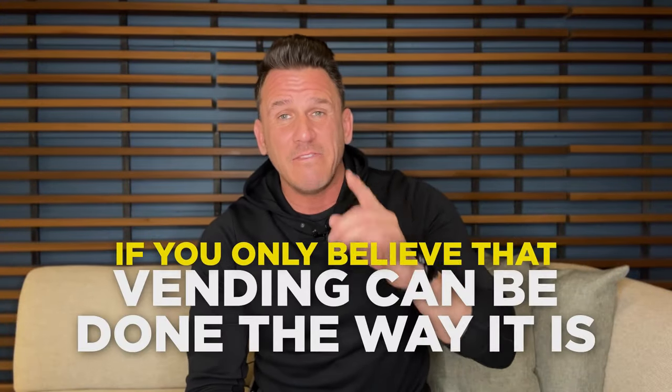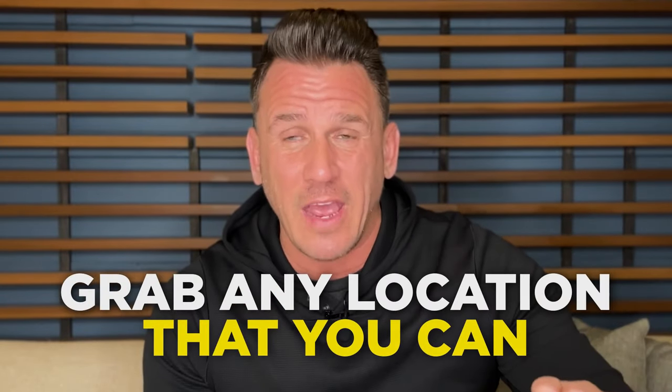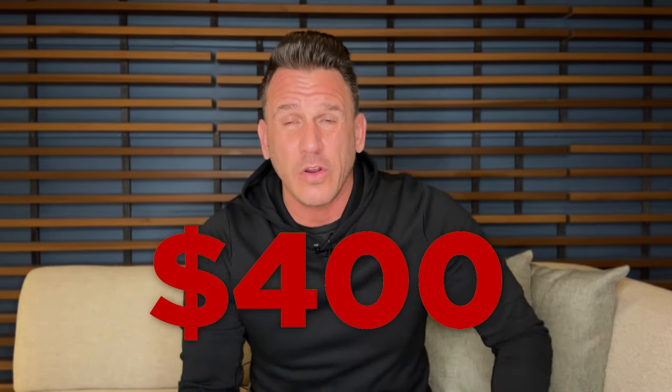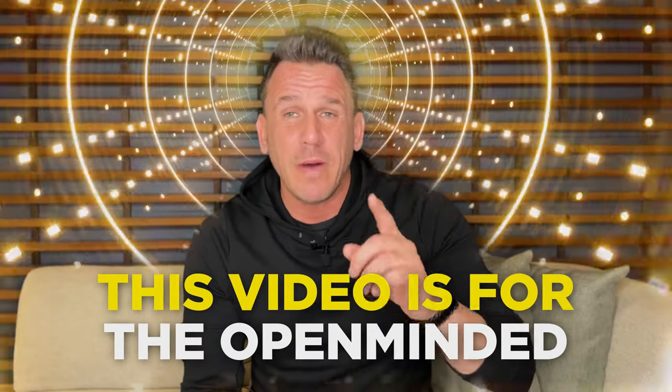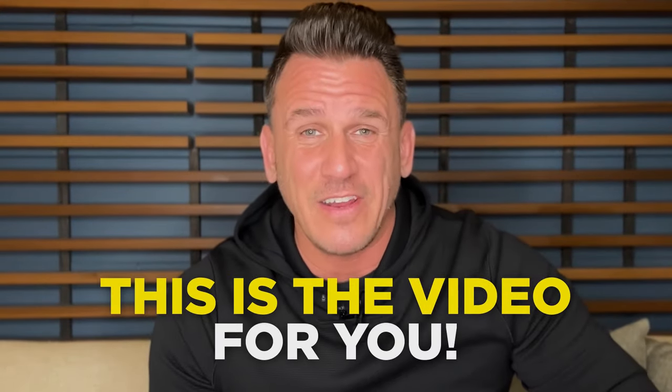A quick disclaimer: if you only believe that vending can be done the way it's been done for the last 10, 20, 30 years — meaning grab any location you can regardless of how many consumers are there a day, placing a used, outdated, cheap vending machine for $1,000, give or take, only to make $100, $200, maybe $400 a month — I can promise you this video is not for you. This video is for the open-minded, those who think bigger and believe there has to be a better way. If that's you, then this is the video for you.